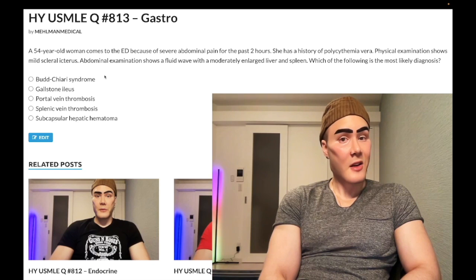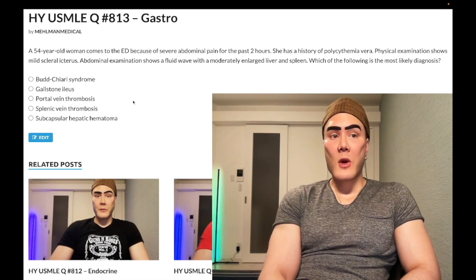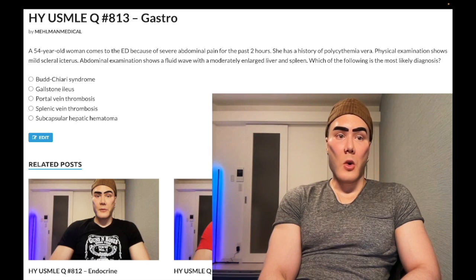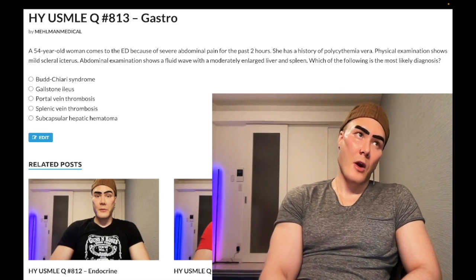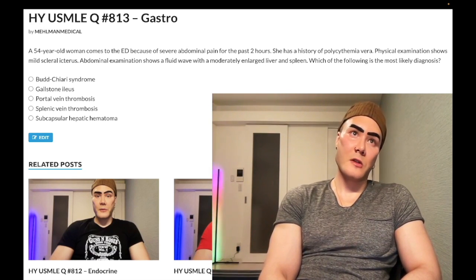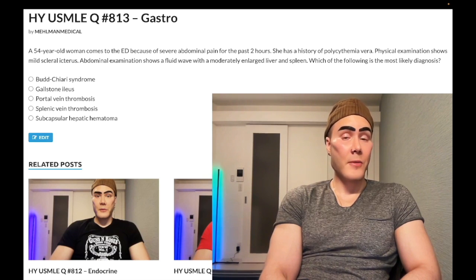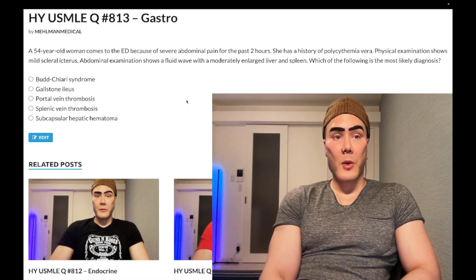Budd-Chiari syndrome is also associated with increased risk in pregnancy — be aware of that demographic. For Step 1, they could give you a question where hepatic venous pressure is normal but portal venous pressure is increased — that would not be Budd-Chiari syndrome, because Budd-Chiari would have both increased hepatic venous pressure and increased portal venous pressure. Just be aware: the hepatic vein leaves the liver; the portal vein goes to the liver.